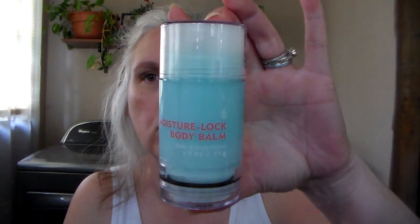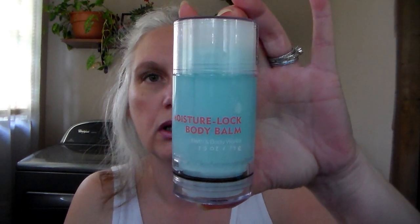Then I got this Moisture Lock Body Balm. I just thought it was cool — something different. You spin the bottom to make it go up, like a twist-up balm. I just thought that was really neat.